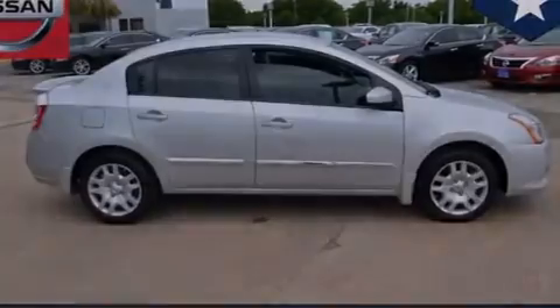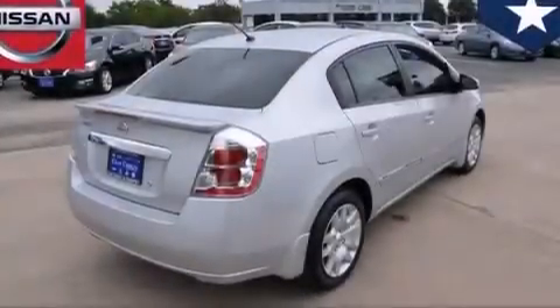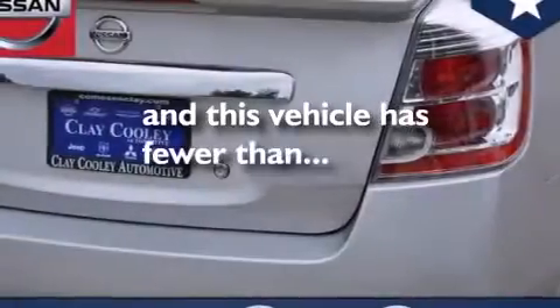An energy-absorbing steering column, a rear window defroster, external temperature display, and this vehicle has fewer than 25,000 miles on the odometer.